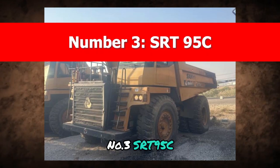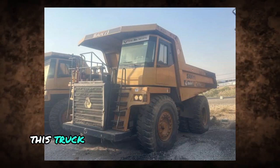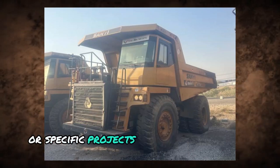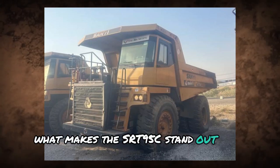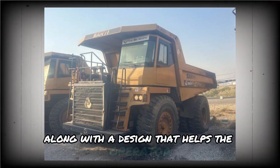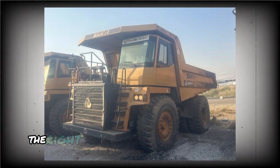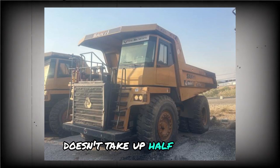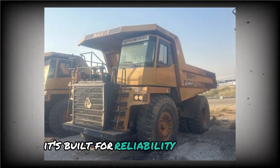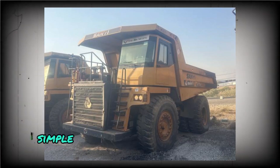Number 3: SRT 95C. Compared to the giants on this list, the SRT 95C might seem small — but that's the point. This truck was built for jobs that don't demand massive payloads; 95 tons is more than enough when working on tighter sites or specific projects. What makes it stand out isn't size, but efficiency. It features wide panoramic views from the cabin for better visibility, along with a design that helps the operator stay focused and in control. It's built for reliability over excess, making it a solid choice for smaller operations or budget-conscious contractors who still want something durable and performance-focused.